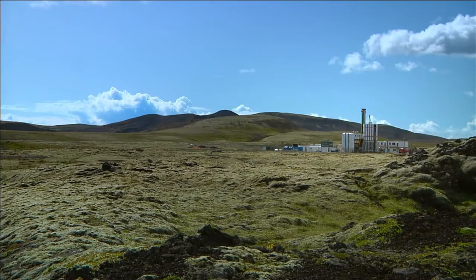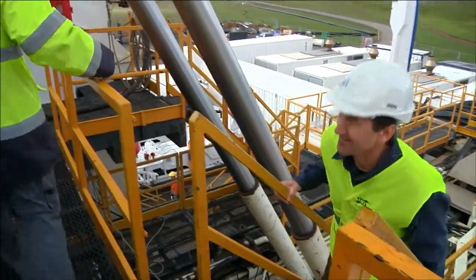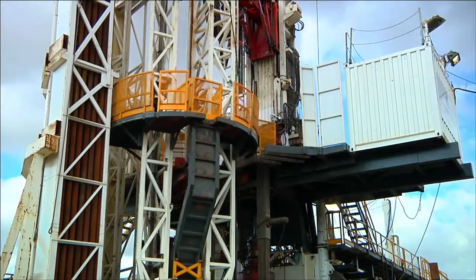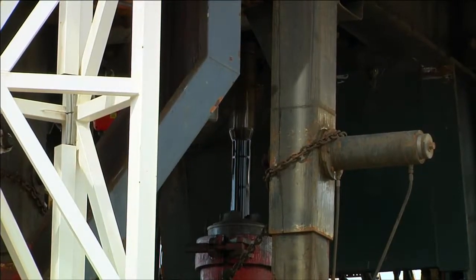Because of their location, Iceland can access an extraordinary amount of heat beneath the surface. To do this, they use equipment developed in the oil industry, but here they're drilling for hot water.